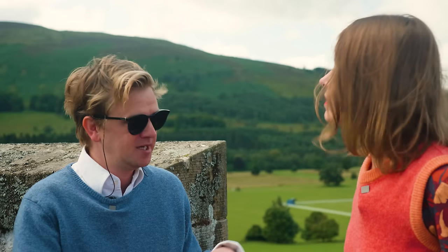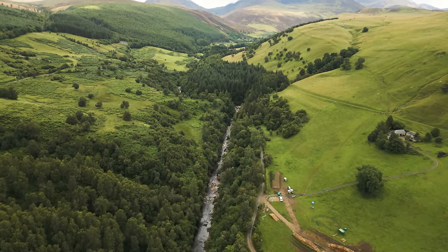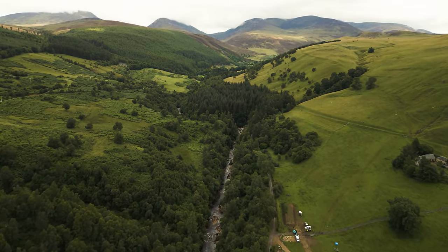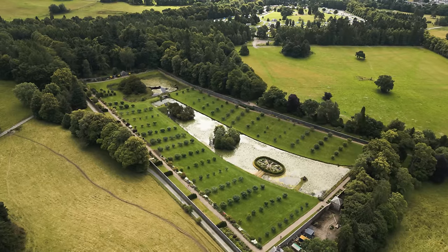So we're doing a lot of peatland restoration, which essentially means rewetting peatland. Both afforestation and peatland restoration create a lot of increase in biodiversity, which is a very nice thing. So hopefully we'll see a lot more birds, wildlife, flora and fauna — and generally a healthier thing — as well as being carbon storage sinks.